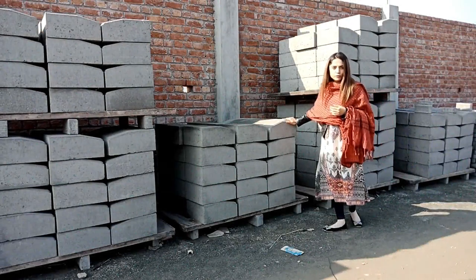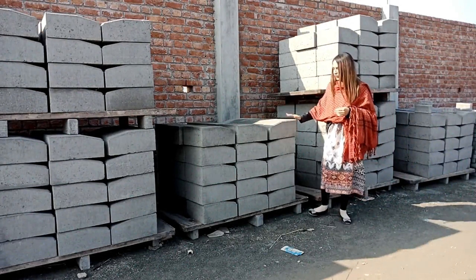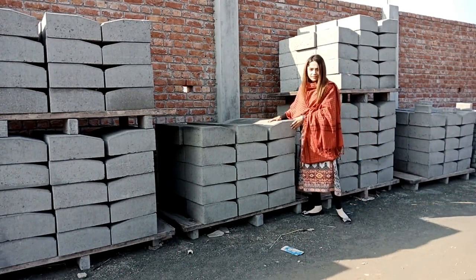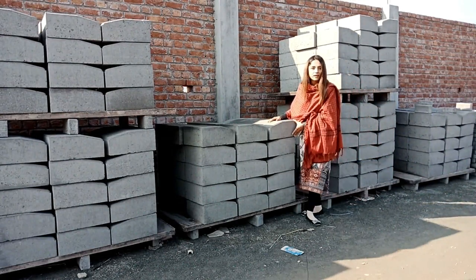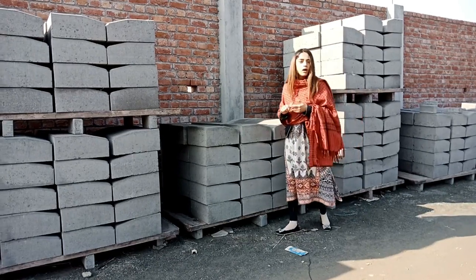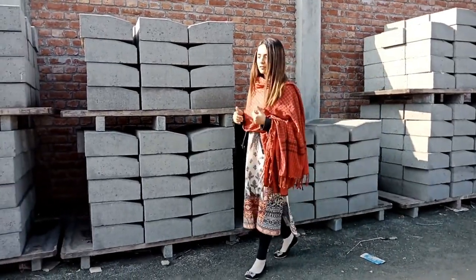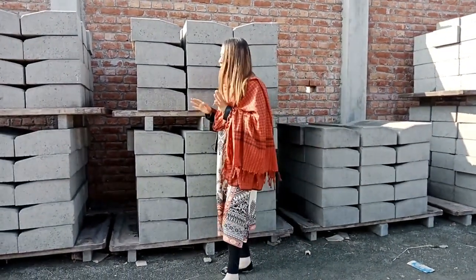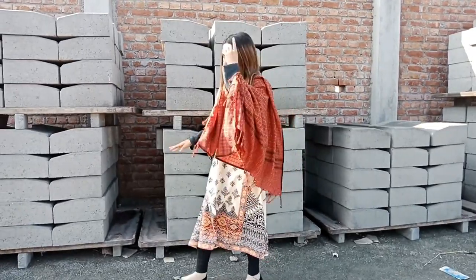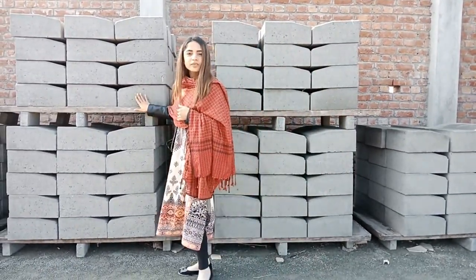Here we have curb stones, ready for curing. The thickness is about 150mm. You will see these on roads, green belts, and footpaths — the stones on the sides are known as curb stones. This one weighs around 35 kg, which is quite heavy.